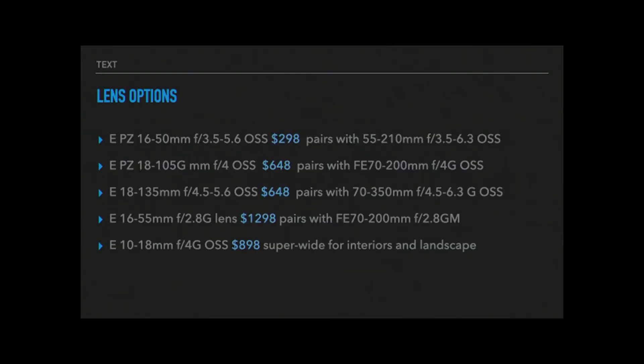Let's look at pricing for all options. The 16 to 50 is $298. The 18 to 105 is $648. The 18 to 135 is also $648 — so it's a big deal choosing between those two that cost the same amount. If speed is your thing or you do a lot of video, the 18 to 105 is probably a better choice. If you're a discerning still shooter or going on a trip to Europe with just one camera and one lens, the 18 to 135 is the one to take — it really covers everything.